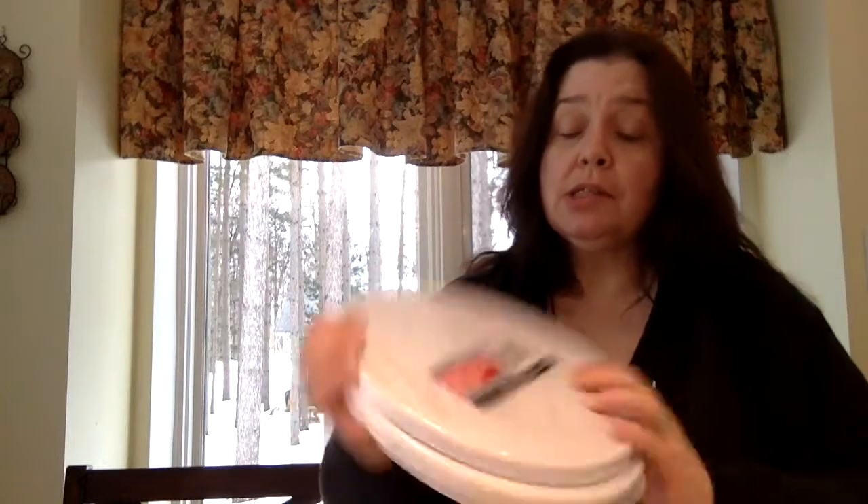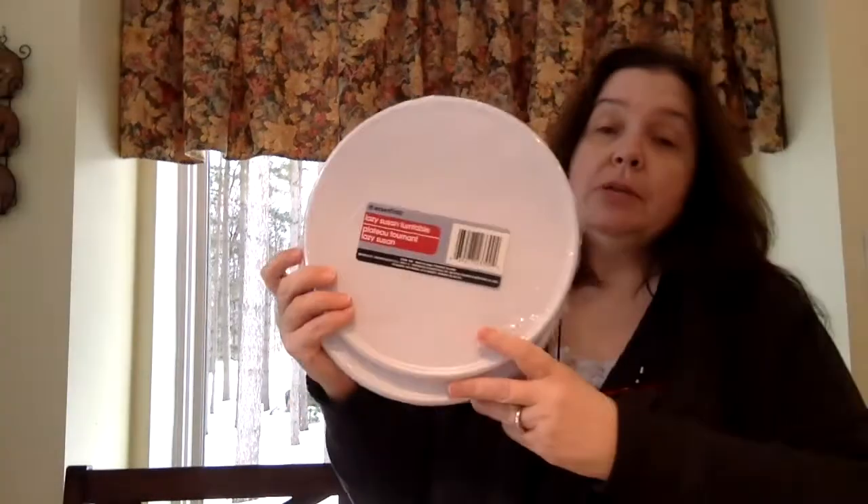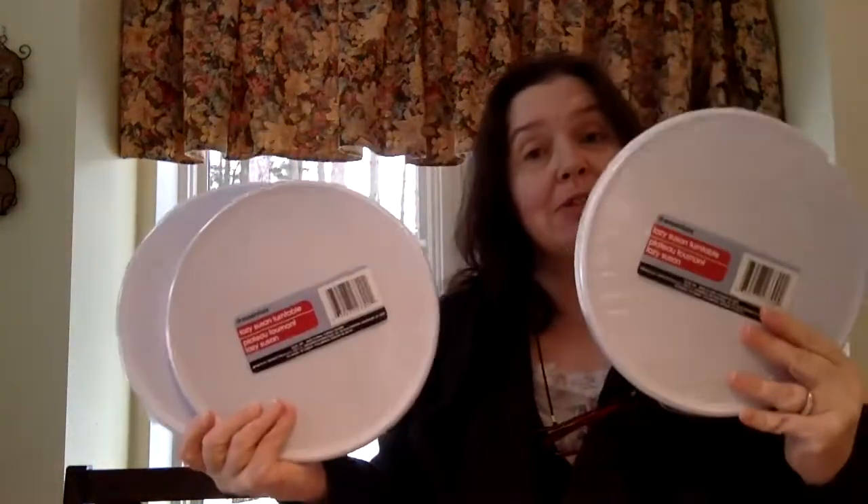I had in my mind that I needed to pick up several of these Lazy Susans for an organizational project I'm doing in my craft room. I needed five of these, so I bought five.